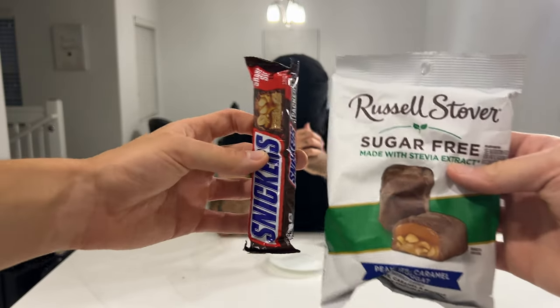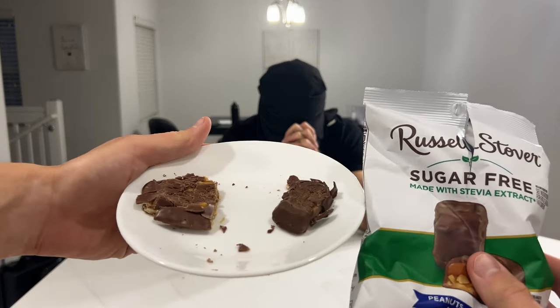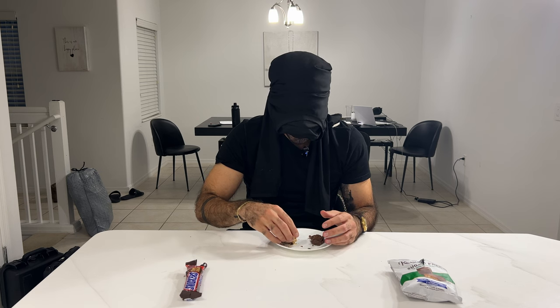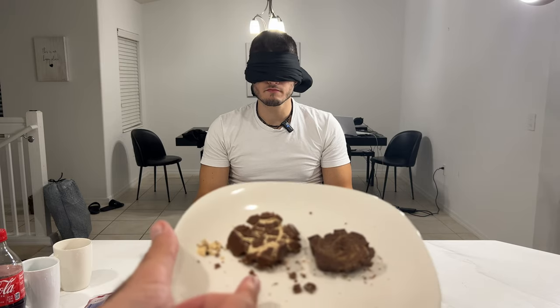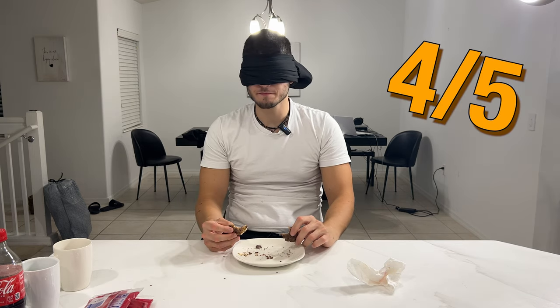Russell Stover and Snickers — sugar-free. This side we got the Snickers, and this side Russell Stover. It was like drywall mud. I smushed them up so you can't tell. I'm thinking the one on my left has to be the Russell Stover's bar. Yeah, you're right. This is the Snickers, this is the Russell Stover's right here. This one's definitely Snickers right here. Correct.